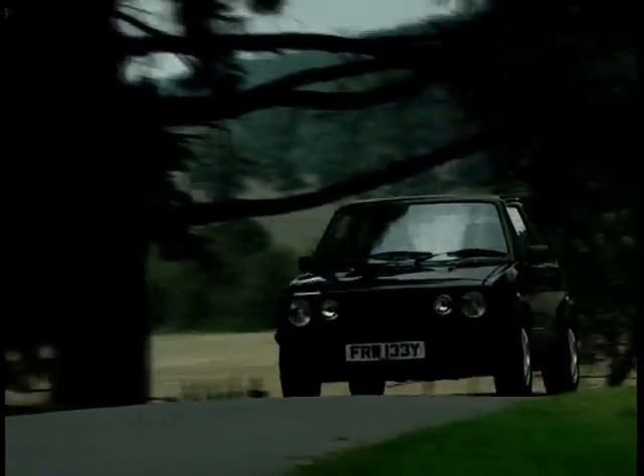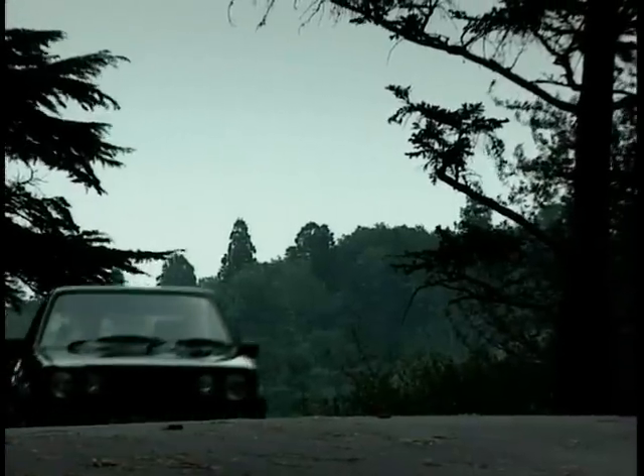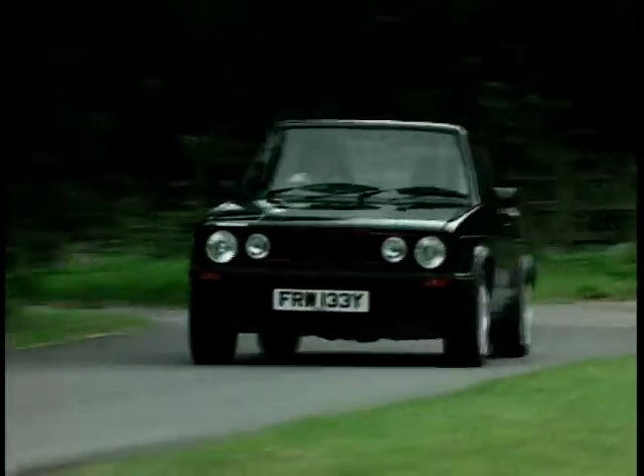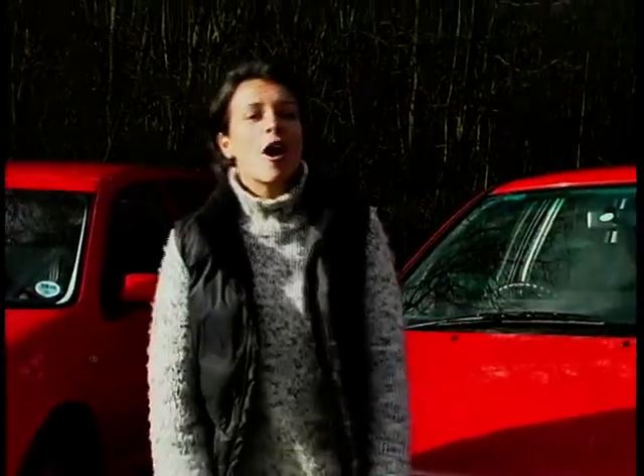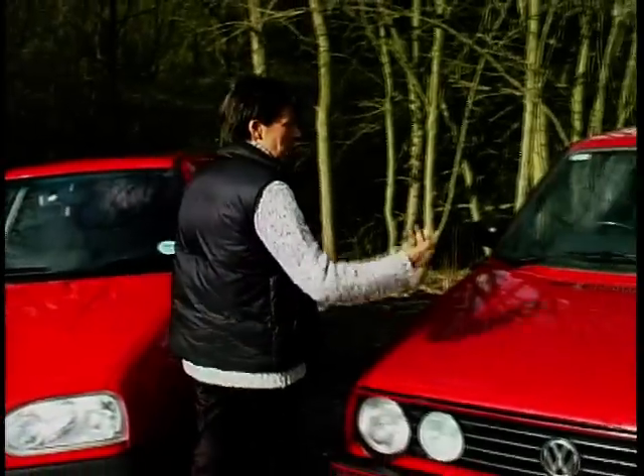The Mark 1 Golf GTI was closely based on the standard Golf — an excellent, if slightly boring car. But an uprated suspension, a 1.6-litre fuel-injected engine and sports trim turned it into a pocket rocket. During its lifetime, the Mark 1 changed very little, apart from the addition of a 1.8 engine that was carried over to the Mark 2.